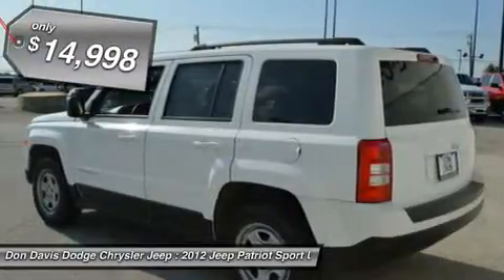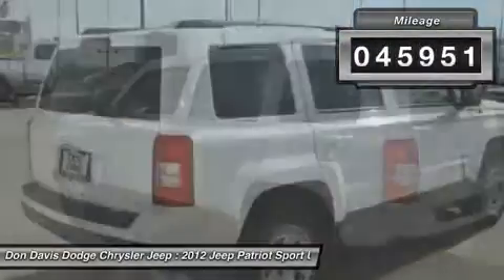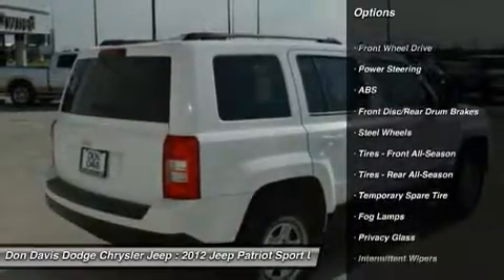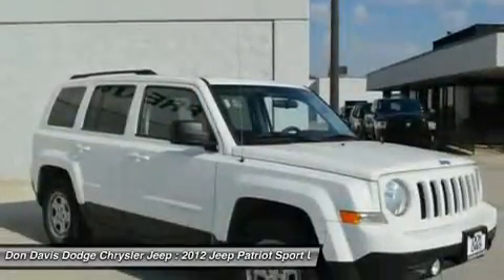Here are some of this vehicle's great options: stability control, traction control, anti-lock braking system, power steering, adjustable steering wheel, driver airbag, cruise control, floor mats, rear defrost, and AM-FM stereo radio.